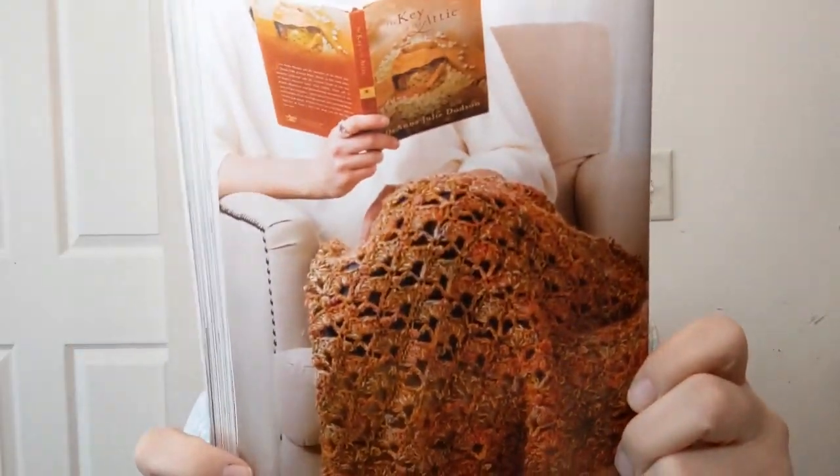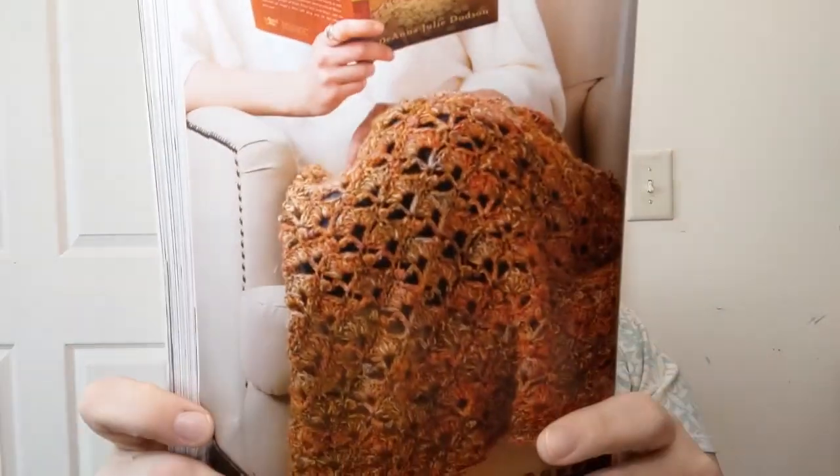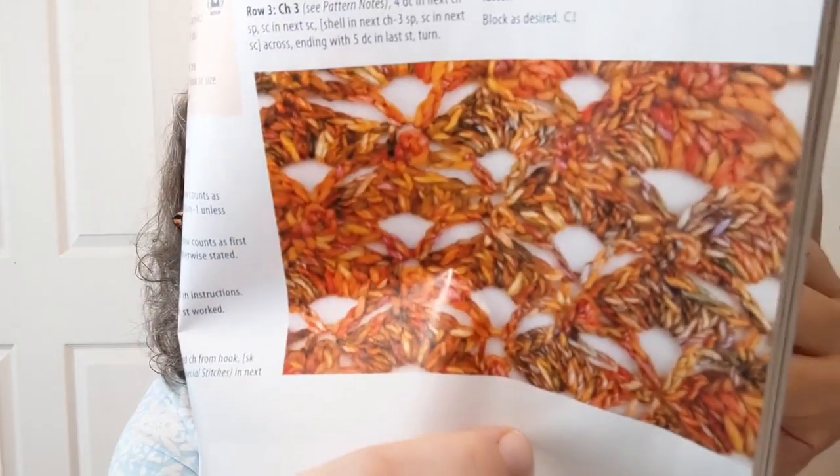Afternoon Tea Lap Robe — it's basically a lap afghan. Why are they calling it a lap robe? Could also call it a throw. The stitches are really pretty though, and I like that yarn. It's done in number four worsted. Then there's the Three Ring Basket, listed as intermediate.